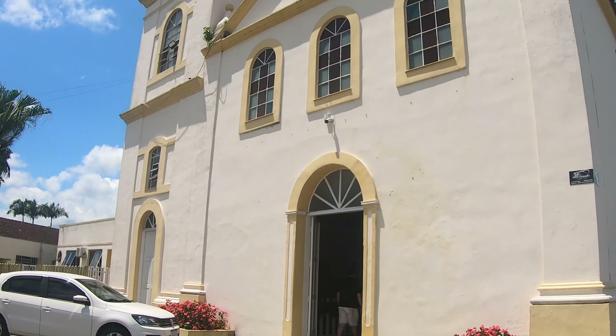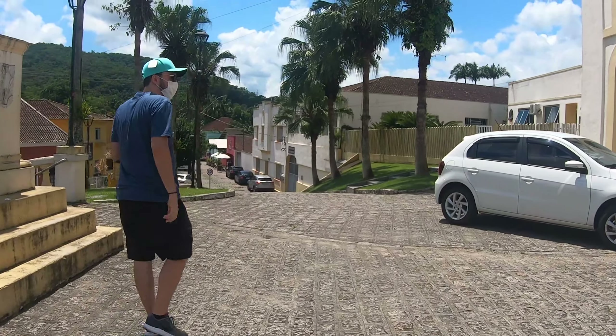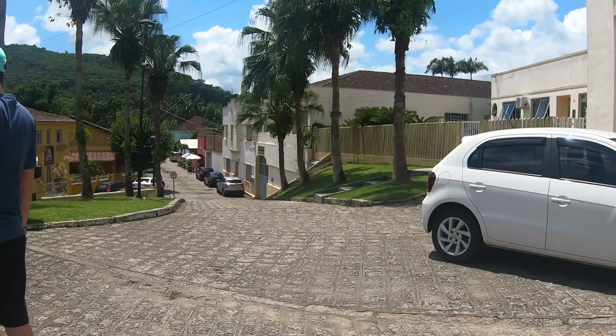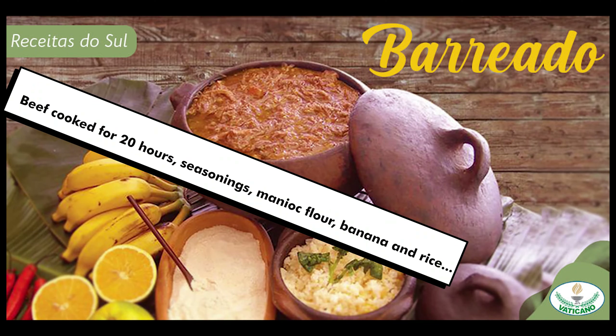I'm going to show you a little bit of the city. There are beautiful old houses where most of them are restaurants selling shrimps and seafood in general, and also barreado. Arts and crafts, and ice cream shops — so many.